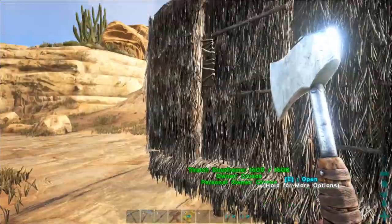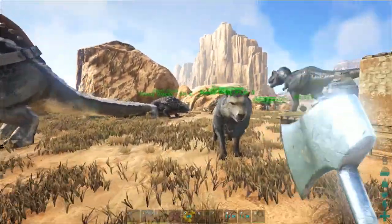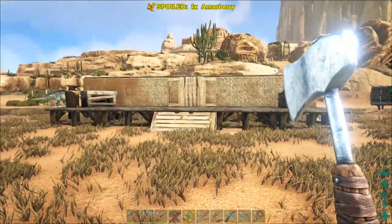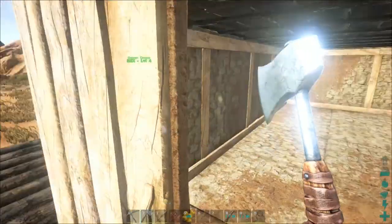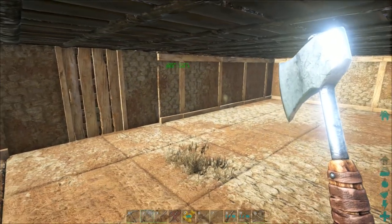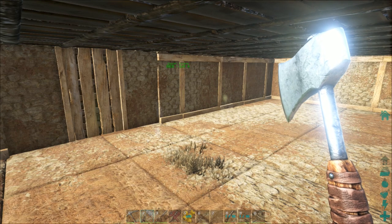Build the right type of house. Certain houses will protect you from the heat while others may not. Stone and metal will not help you at all. Thatch offers some protection, but for the best protection go for the adobe style houses that are available exclusively in Scorched Earth.